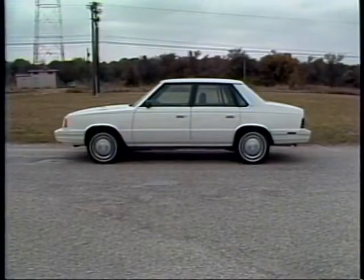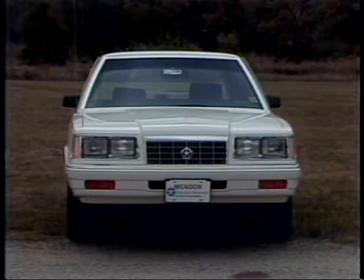This is the Plymouth Caravelle SE, a car that would look plain vanilla even if it wasn't white. The Caravelle is the Plymouth family car. It's roomy, it's boxy, it has four doors and a big trunk. Everything anybody could want in a family car.